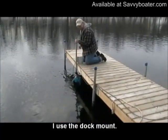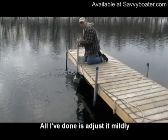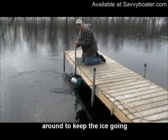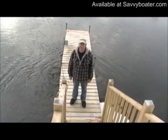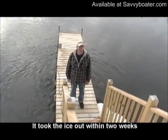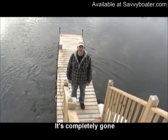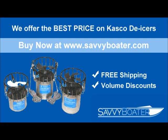I used the dock mount. All I've done is adjust it mildly around to keep the ice going. It's worked very well. What they did worked absolutely fabulous. It took the ice out within two weeks and was completely gone. It looks like it's going to work very well.